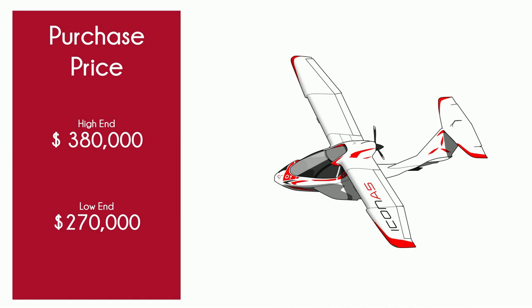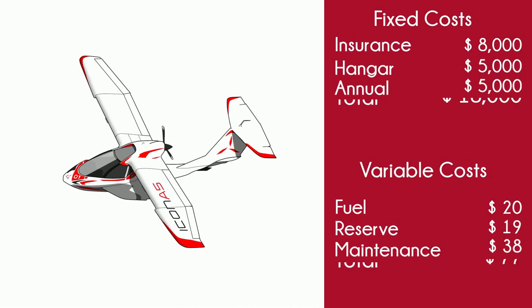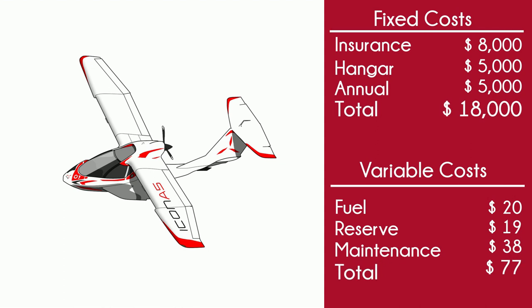But let's say you manage to acquire one — what's it cost to own? The short answer is a lot. Insurance is expensive. Annuals are very expensive. Included in the cost of annual is the cost to repack the parachute every seven and a half years, and the cost to replace the ballistic rocket that launches the parachute every 15.